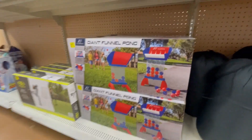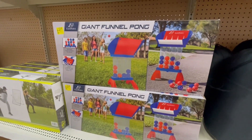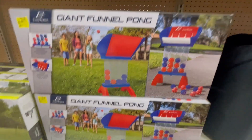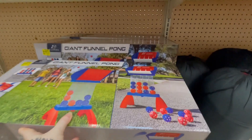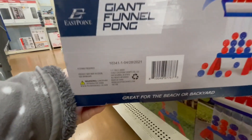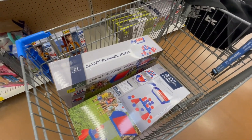These are $15 — it was $29.94 down to $15. It's a giant funnel pong game. Check it out, barcode here — these are great.